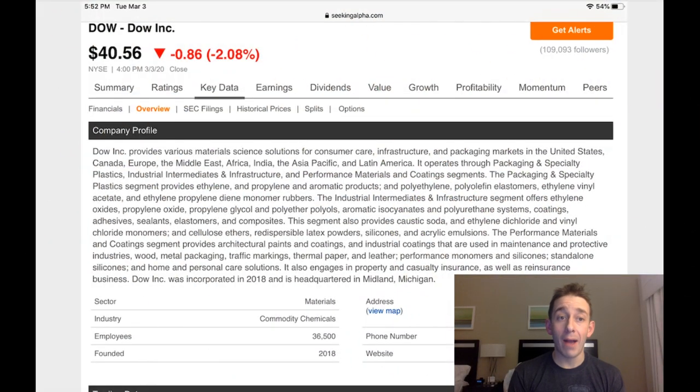Dow Chemical, ticker symbol DOW: on March 3rd the stock closed at $40.56, down just over 2% for the day. Dow Inc. provides various materials science solutions for customer care, infrastructure, and packaging markets in the United States, Canada, Europe, Middle East, Africa, India, Asia Pacific, and Latin America — it is a global company. It operates through packaging and specialty plastics, industrial intermediates, infrastructure, and performance materials and coatings segments. Dow Inc. was incorporated in 2018 and is headquartered in Midland, Michigan. It is in the materials sector, commodities chemicals industry, employs over 36,000 people.